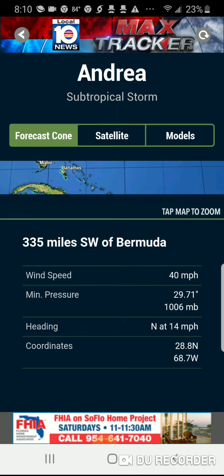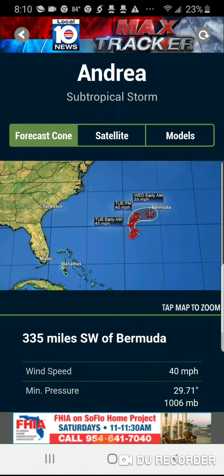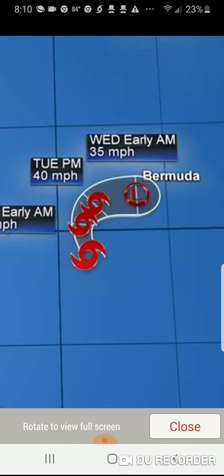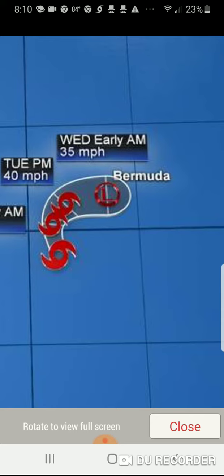It's moving at 14 miles an hour. Bermuda, I would kind of be watching out for this — I mean, it's not going to be a really really strong storm. I would say it's probably going to get Bermuda as maybe a subtropical depression or a remnant low.